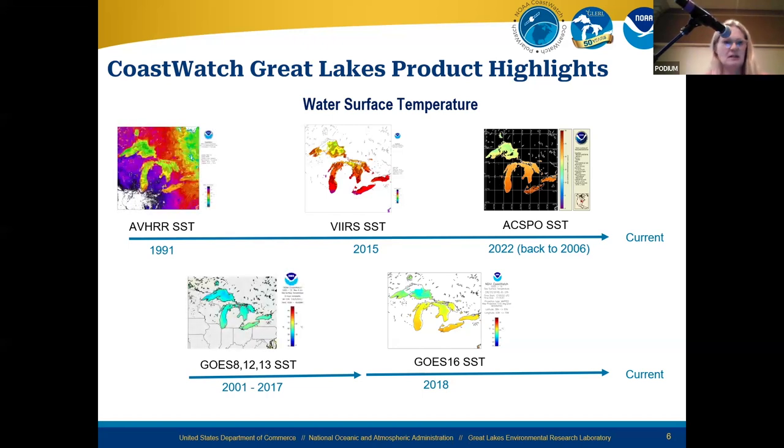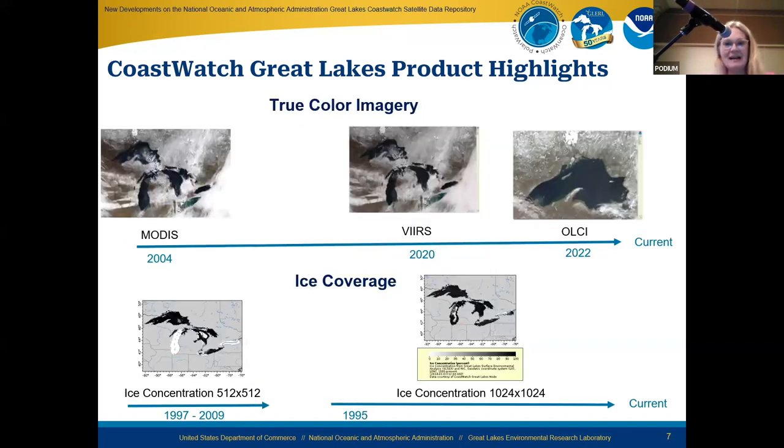True color imagery is the most frequently used product in the Great Lakes, though I think users will start using some of the new ones I'll profile shortly. It started with MODIS — we've had that 250-meter MODIS imagery since 2004 — and then progressed to VIIRS, a NOAA satellite, and we also have OLCI imagery at 300-meter highest resolution on a European satellite. We're slowly transitioning people from MODIS to VIIRS and OLCI as secondary options, given the limited capacity and lifetime of MODIS.